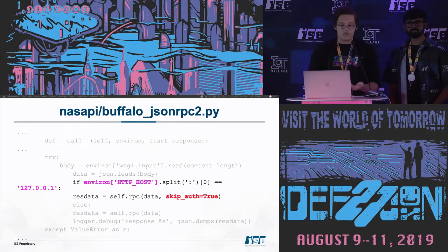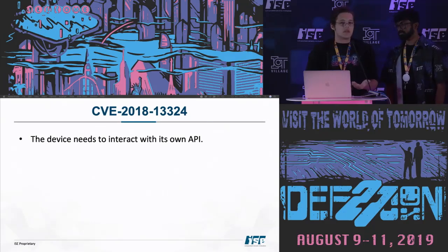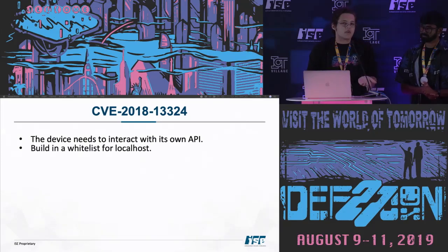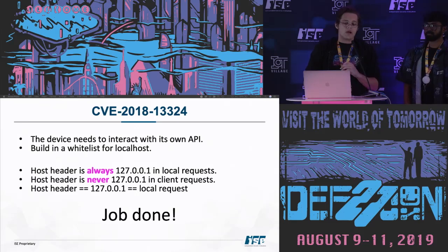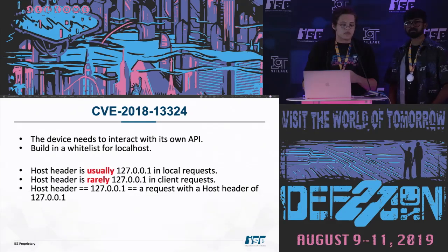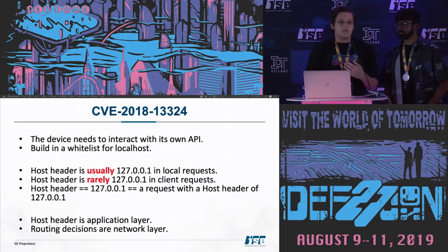You can kind of see why someone would implement this. If an API needs to talk to itself, you could implement some authentication — or you could just say, when I talk to myself, I know it's me, so we're good. They were probably trying to do exactly that: if the host header is always localhost in a local request and never localhost in a client request, then host header being localhost means it's a local request. Except the host header is client-controlled. That's not good.